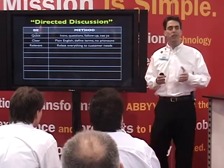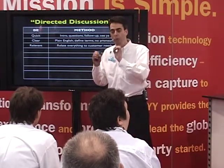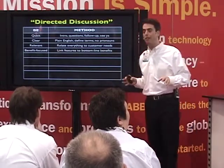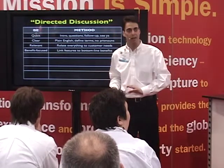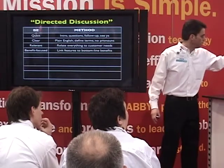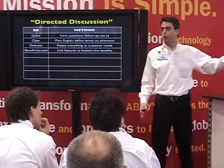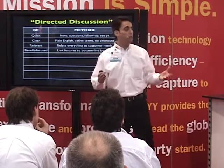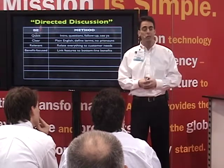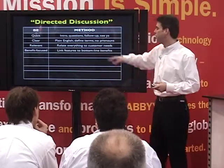Be relevant. Everything has to relate back to the consumer's needs. You should not say a single thing without knowing exactly how you're tying it back to that person and why it's valuable to them. Be benefit focused. If you talk about a feature, the feature has to have a reason to be there. For example, don't just say this is a 50-sheet feeder — you can put 50 sheets in here at once. Say: you can put 50 sheets in here at once, and that saves you time and makes the entire process more efficient, which saves you money. The feature is the sheet feeder; the benefit is saving time and money. Stay focused on those bottom-line benefits.